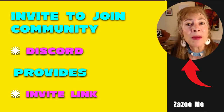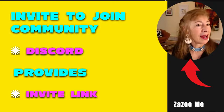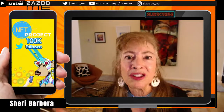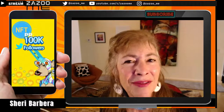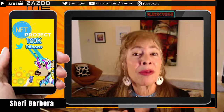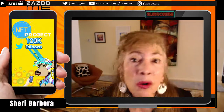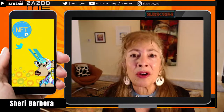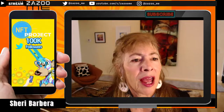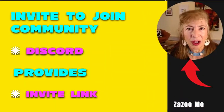Discord is the second most important place for the NFT community right now. For an NFT project, your top three marketing avenues are: number one, your website, where you show everything about your project; number two, your Twitter account, massively important to build a following; and number three, Discord, where you promote your whitelist, talk about your project, meet and engage with followers.